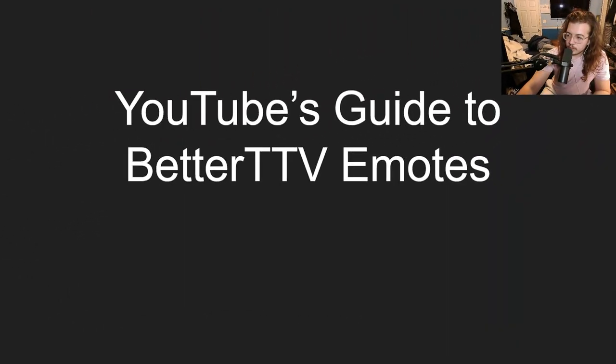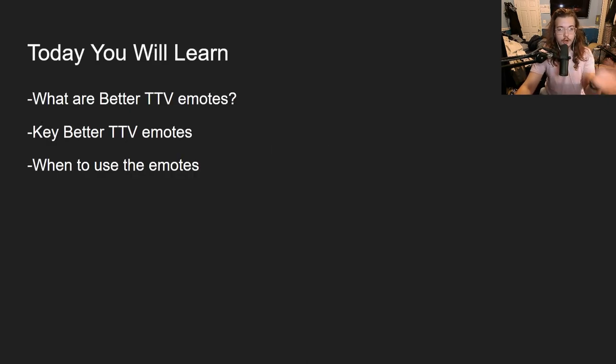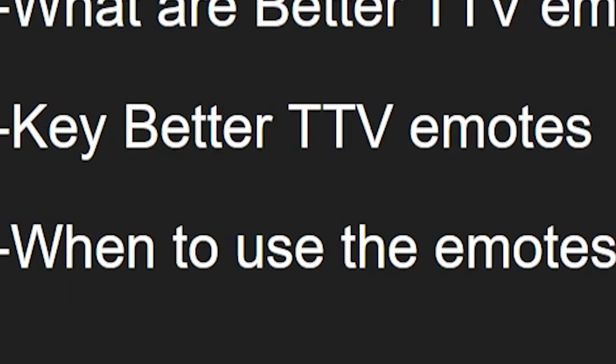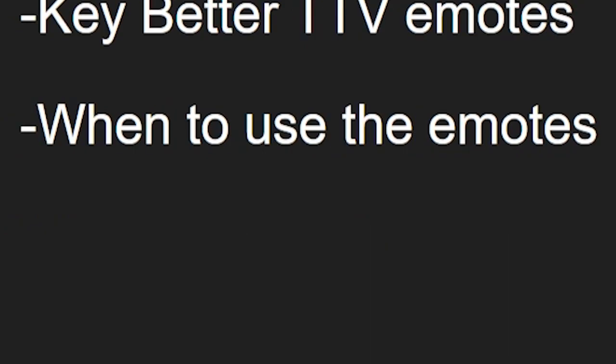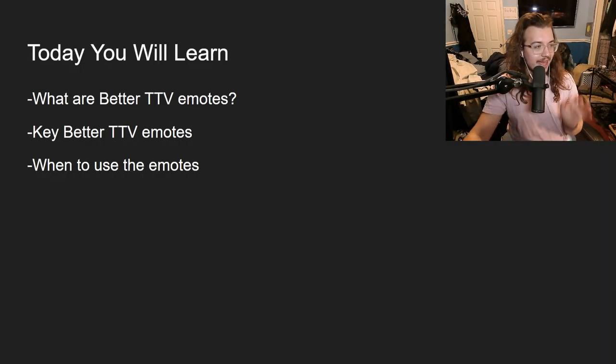The guide to better TTV emotes — there will be a quiz at the end. Yes, this does all matter, don't question it. So the first thing: what are we going to learn? Today we're going to learn some of the key better TTV emotes, when to use the emotes, what they mean, and what they are in general.